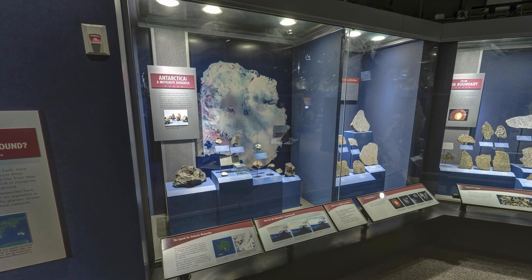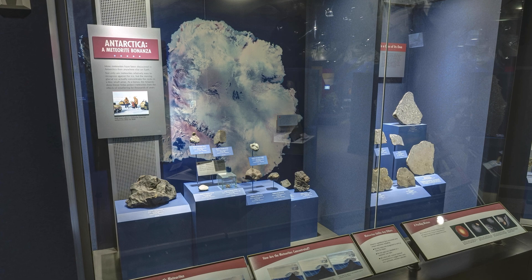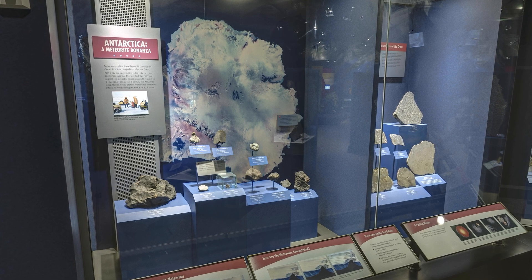Where do we find meteorites? Deserts like Antarctica or the Sahara are great candidates because their dry environment preserves meteorites from weathering. In fact, more meteorites have been discovered in Antarctica than anywhere else on Earth because they are very easy to spot against the ice. Also, moving glaciers concentrate them in a few small areas, which makes the search easier.